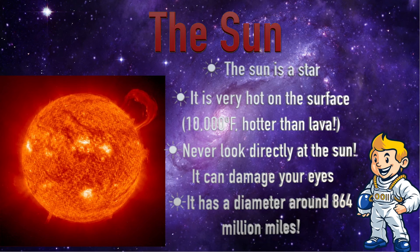The Sun. The Sun is a star. It is very hot on the surface — 10,000 degrees Fahrenheit, hotter than lava. Never look directly at the Sun; it can damage your eyes. It has a diameter of around 864 million miles.